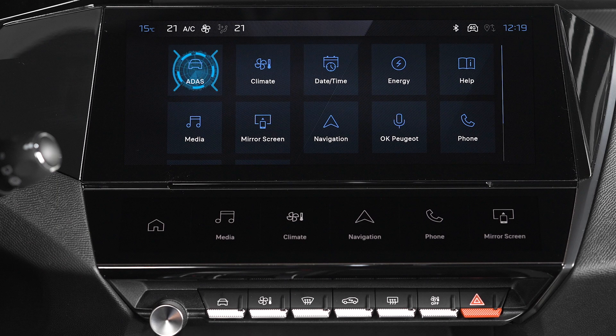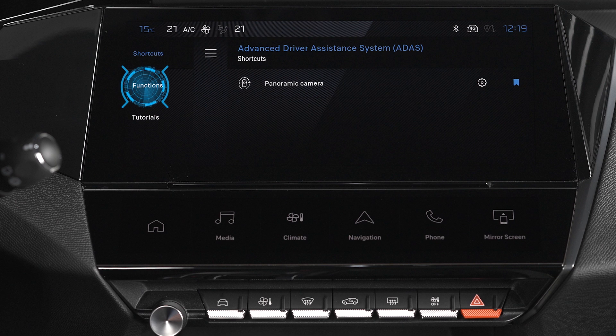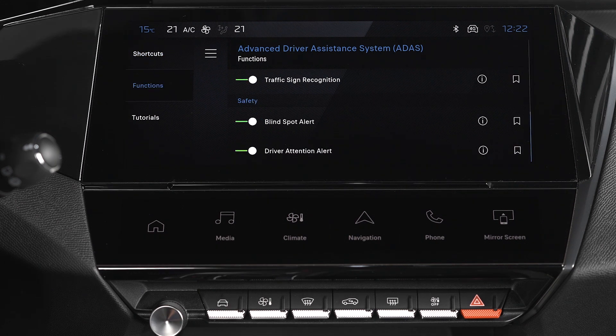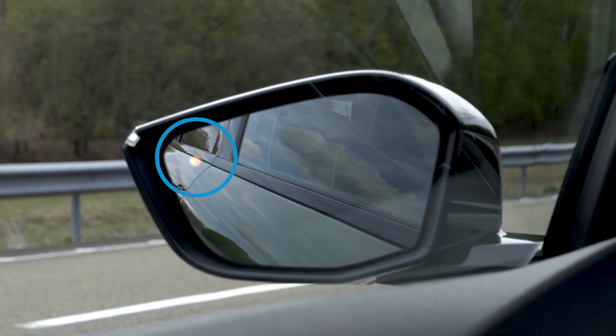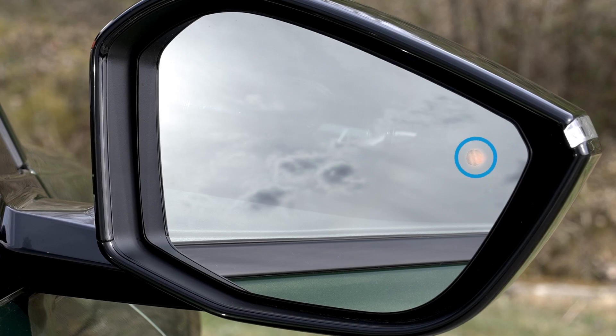You can activate or neutralize the system in the Addis application on the touch screen. When you start the vehicle, a light appears in each rear view mirror to indicate that the system is activated. The system settings are stored when you switch off the ignition.